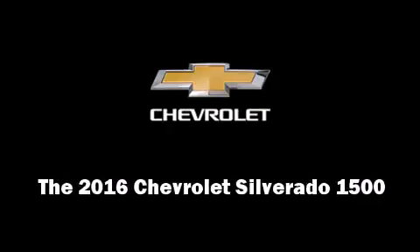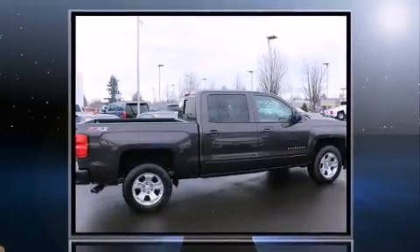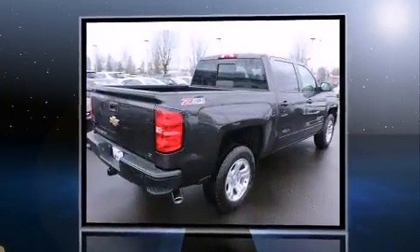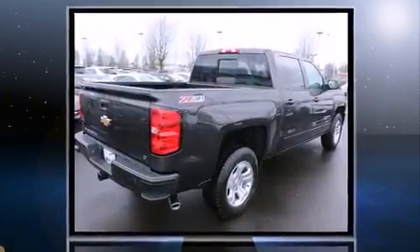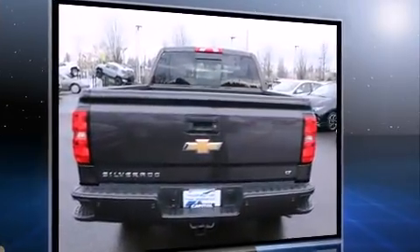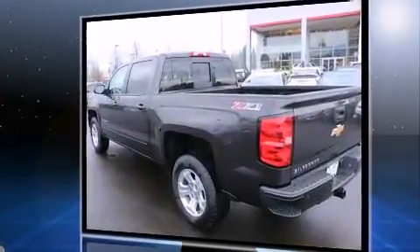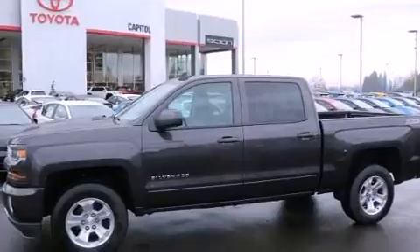Introducing the 2016 Chevrolet Silverado 1500. It features an automatic transmission, four-wheel drive, and a powerful eight-cylinder engine. Chevrolet prioritized comfort and style by including a tachometer, a trip computer, a rear step bumper, and one-touch window functionality.